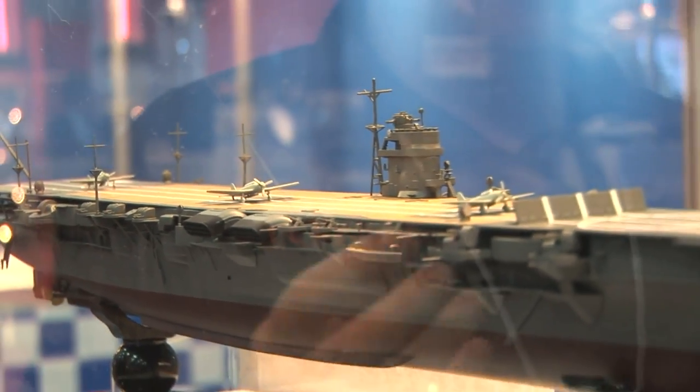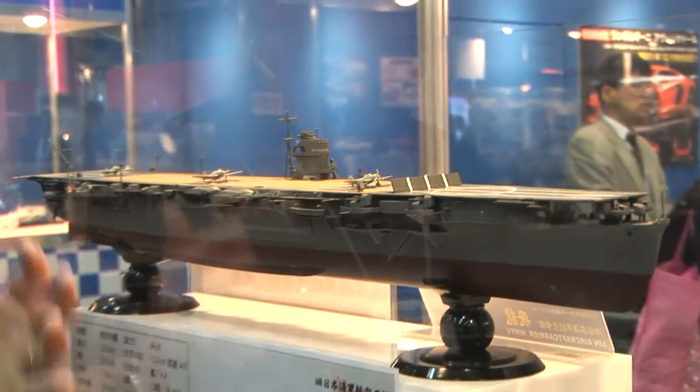The only carrier left out so far is the Soryu. All the others — the Akagi, Kaga, Shoukaku, Zuikaku, and Hiryu — have all been done, so we're still waiting on Soryu. Since it's a carrier, not a battleship, it doesn't have as much super detail as something like the Yamato, but that means it'll be a lot easier build. If you're looking to put together a Japanese Navy Pearl Harbor set, we're almost home with this new Hiryu from Fujimi.